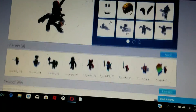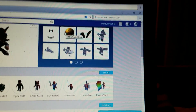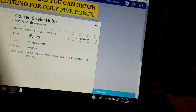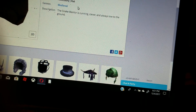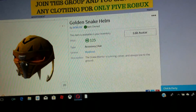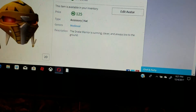Guys, if you did not know, this item right here — the Golden Helmet of Snake — I joined before this item came out. This item is like four months old, and Roblox made this item probably for me. The snake warrior is coming, clever and raised to be ground. This is the greatest hat to me ever. It came out and I was like, okay, this might go off sale soon, so I want to get it. Well, it never went off sale — it was a new item about four months ago.